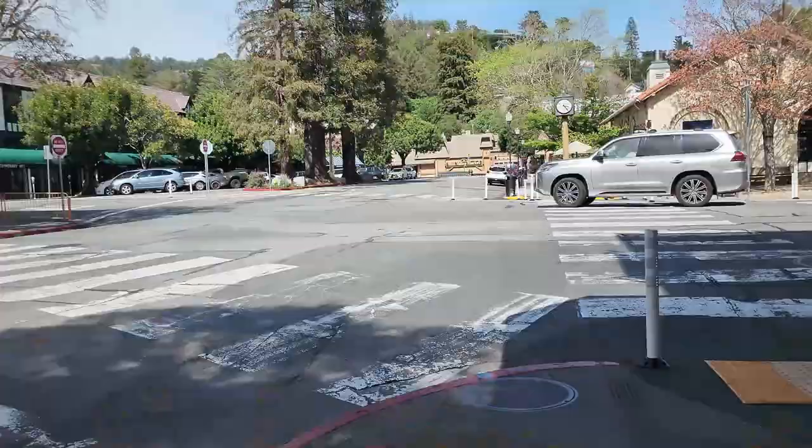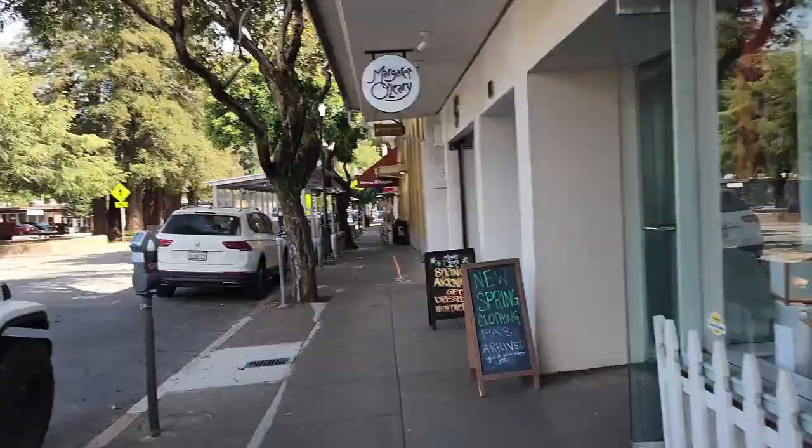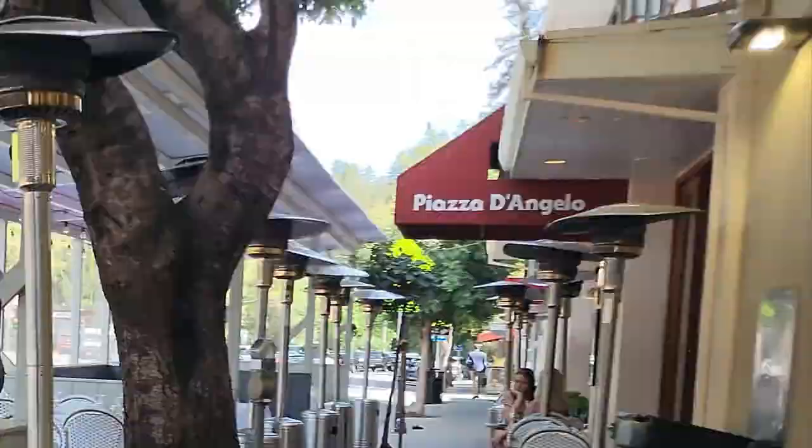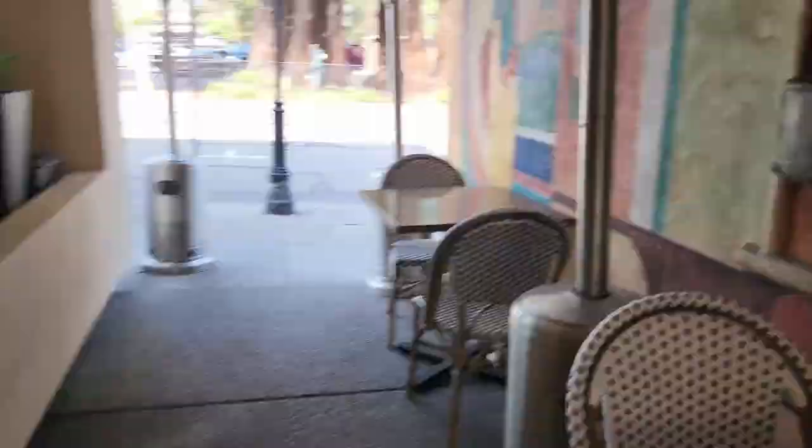Now I'm heading down Miller Avenue in the direction from where I originally started this tour. And here's Piazza D'Angelo, a Mill Valley favorite — people have been coming here for years. They have a lot of extra seating with all these parklets, and even more outdoor seating down the side. Plus it's a full, large restaurant on the inside. Great Italian food.